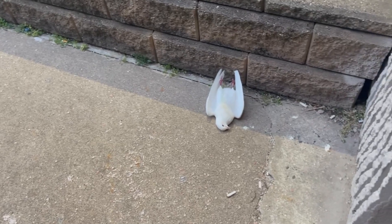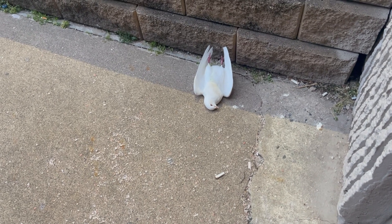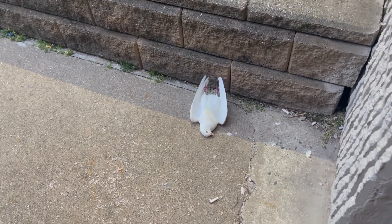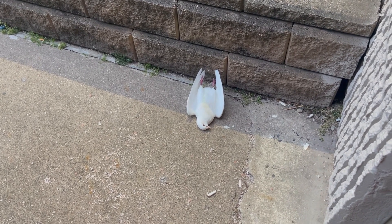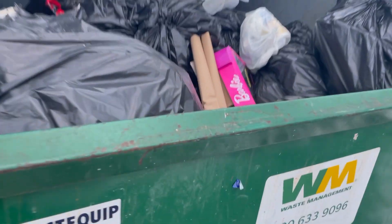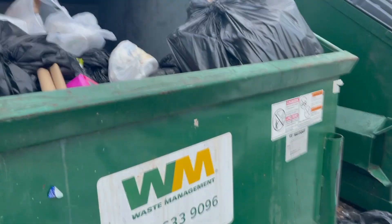I'm gonna show you guys right now — kind of sad. Let's go take care of it. Wow, man, look at that. It's a pretty white bird, man. Apparently he's been here since last night. We're gonna scoop him up. Just threw him in the dumpster — that's all I could do.